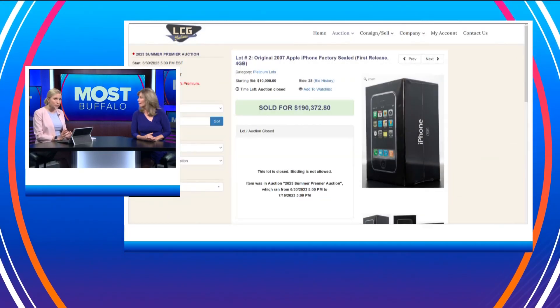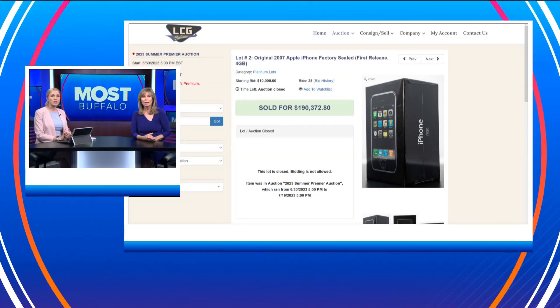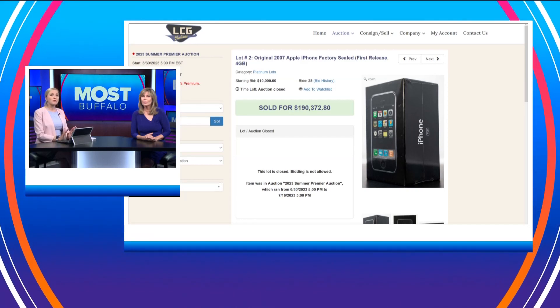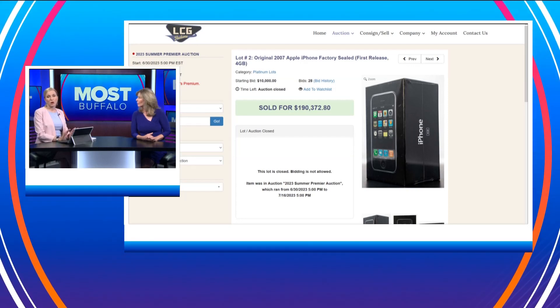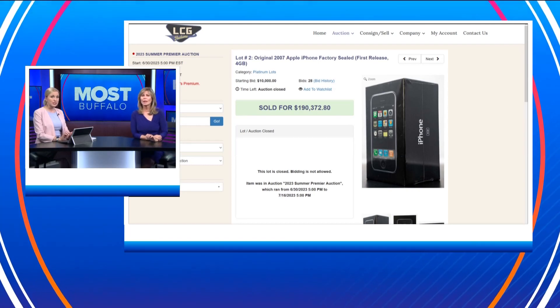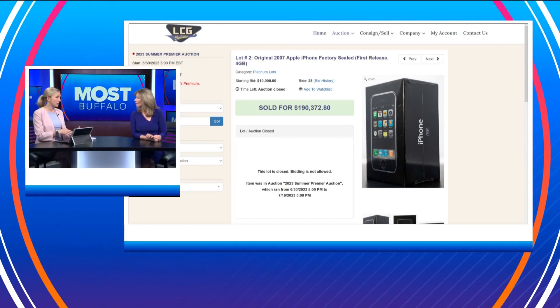That was in 2007 when they first came out. The site also says this surpasses their $63,000 sale of an original iPhone earlier this year. They say this iPhone is considered the holy grail of all iPhones because it was discontinued two months after its release — it was the smaller version and people wanted eight gigs instead.